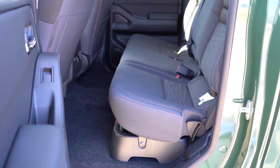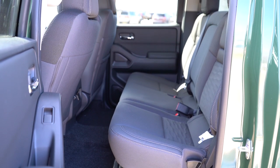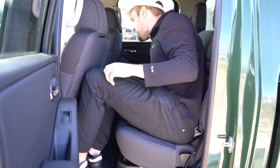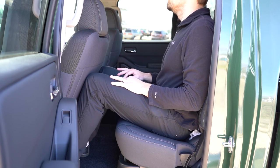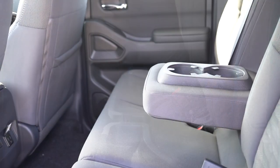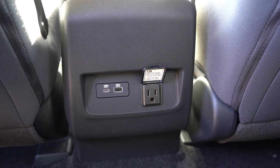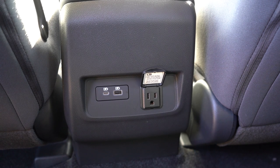Rear legroom differs between configurations: King Cab comes in at 26.2 inches — almost unusable, less than my old Ford Mustang GT — while the Crew Cab comes in at 33.2 inches, which isn't horrible. Even at six feet tall I had adequate space in the Crew Cab. The rear seats are 60/40 split flip-up bench seating, so they fold up for cargo. The Crew Cab also includes a rear center armrest with cup holders, USB-A and USB-C charging ports, a 120-volt power outlet, and a sliding rear window.